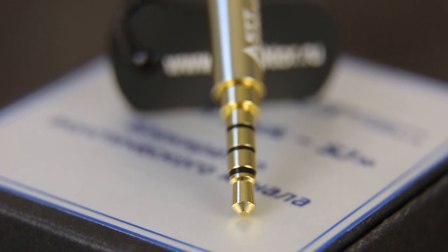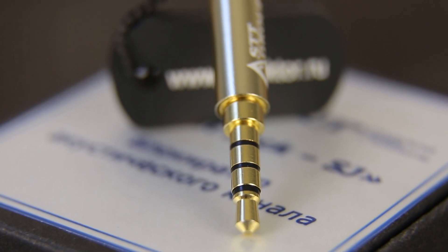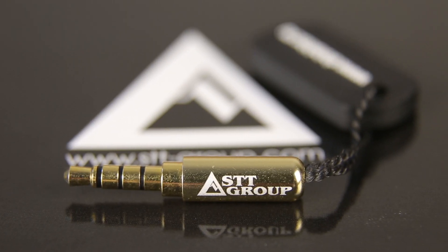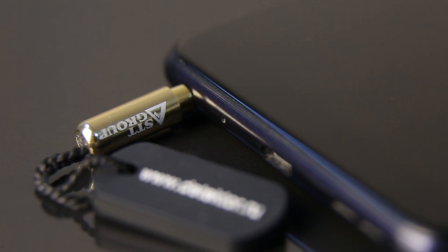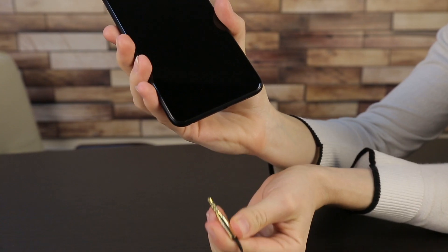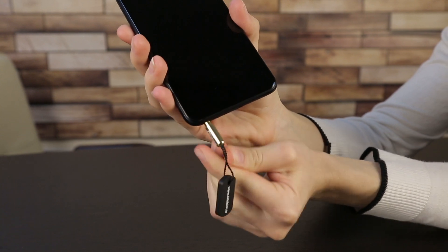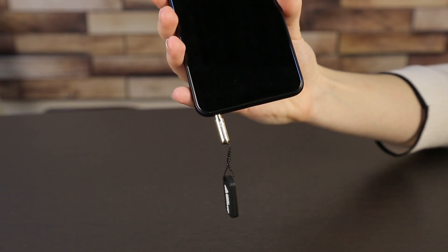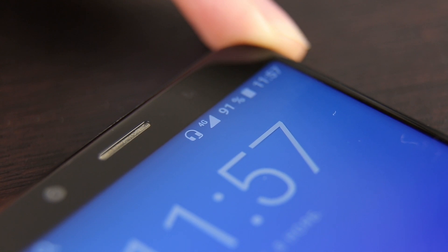Developed and produced by our company, this device allows you to block the acoustic channel of the mobile phone. Connecting the device to the mobile phone will allow the phone to recognize it as a headset — for example, headphones. Thus, the phone speakers and microphone are muted, which correspondingly allows us to avoid information leakage through these channels.